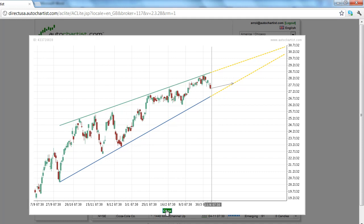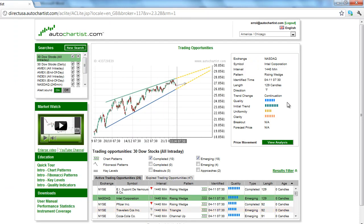Looking at the Autochartist quality indicators, we see that this pattern is a slightly above average six bars. The initial trend, which measures the strength of the trend prior to this chart pattern formation, is a solid eight bars. Since the market recently topped, Autochartist is looking for a breakout. With both the expected break and the initial trend down, we predict a continuation chart pattern.